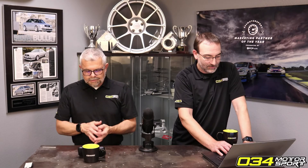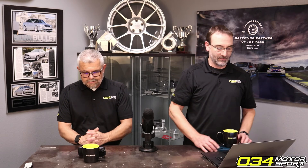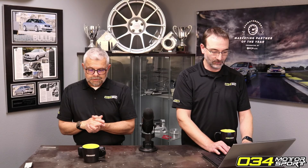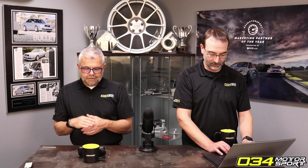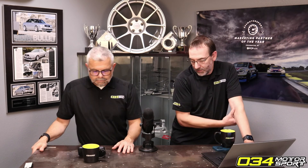Why does Audi put their motors in front of the front axle? Isn't that bad for handling and does it induce understeer? Yes, it does. Most engines are packaged this way — the transmission is behind the engine and the drive axles come out of the transmission. It's all just a driveline packaging consideration.